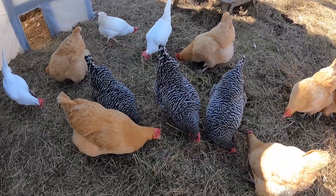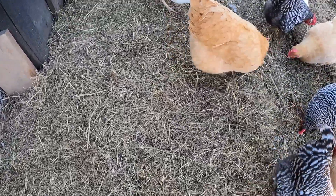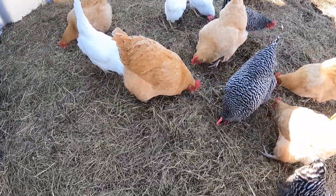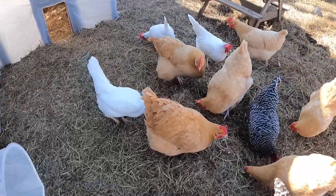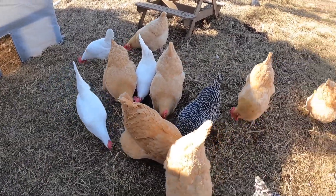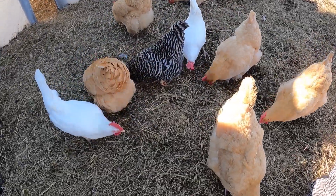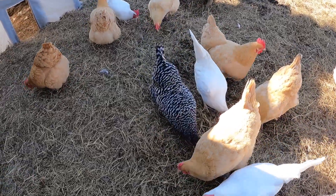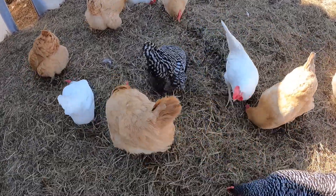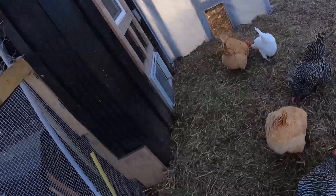The ground is starting to thaw and all this hay is starting to come up. There's a good six or seven inch layer of leaf mulch underneath, so that'll compost down over the summer — the best of both worlds. If anything rose out of this hay, which it never does, the girls are on top of it and eat it before it can do anything.